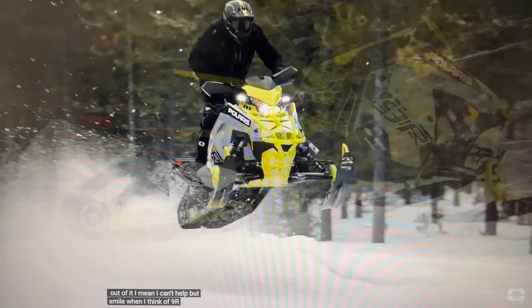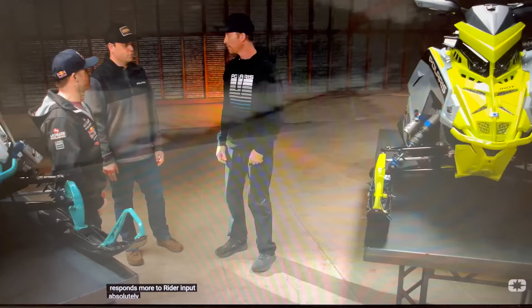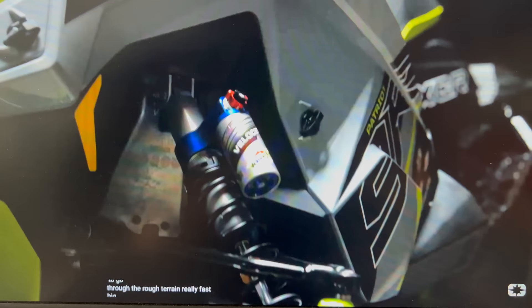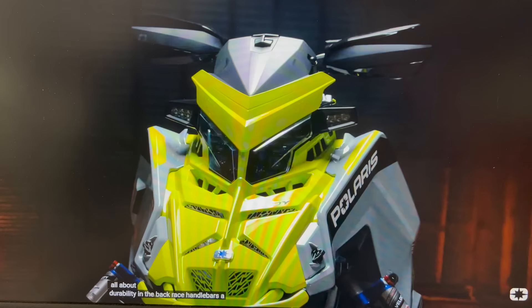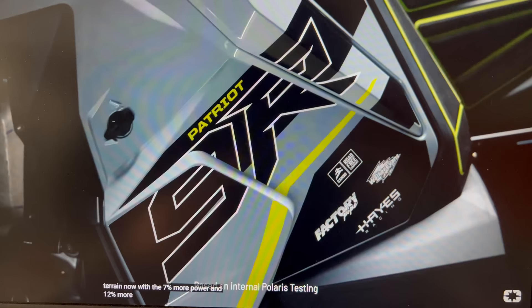I can't help but smile when I think of 9R in trail and crossover. One thing guys are going to feel — in the mountain scene the 9R made the sled feel lighter, and with that instant power it just responds more to rider input. So the first of the two 9Rs new for this year is the Indy XCR — our cross country race sled available through Snow Check. It's got big two-inch Walker Velocity shocks with high and low speed compression on all four corners, beefier rail grain, stronger rear suspension components, race handlebars, a standard tether, and our Polaris Racing Technology brake system.